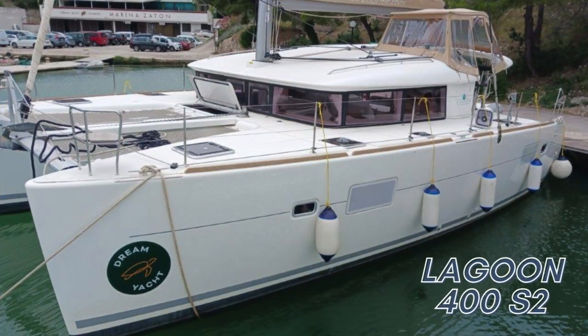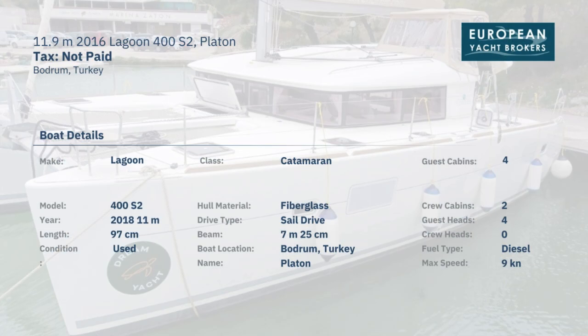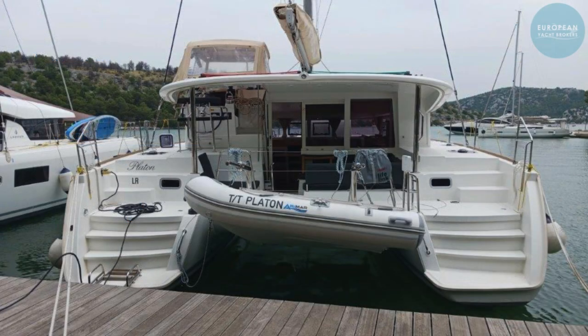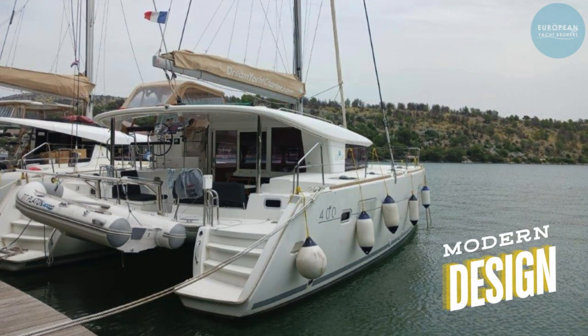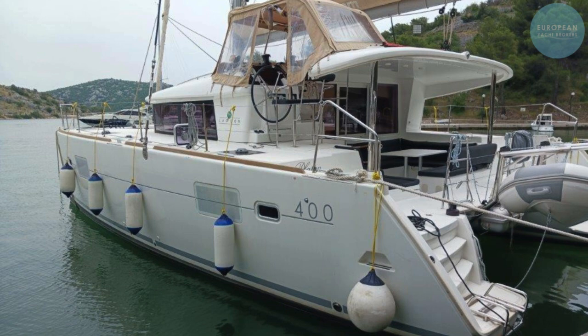Introducing the 2016 Lagoon 400 S2, a beautiful catamaran that combines modern design and functionality. With four spacious cabins, this boat is perfect for families and groups. It also includes two additional crew cabins for added convenience.